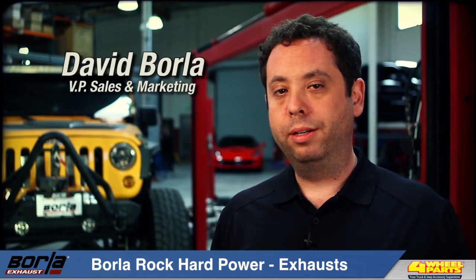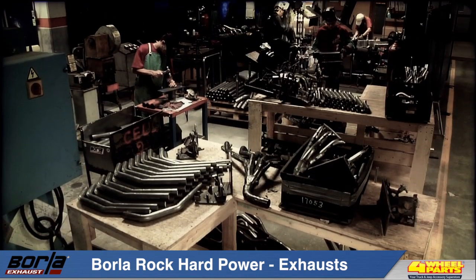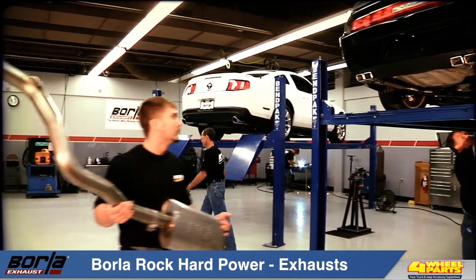I'm David Borla, VP of Sales and Marketing here at Borla Performance. And like all of our products, our Jeep exhaust systems are manufactured in the USA at our Tennessee facility.